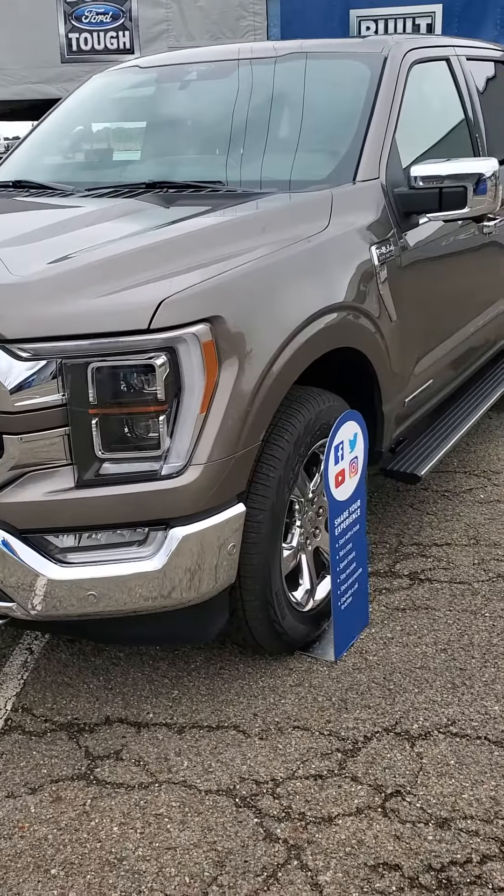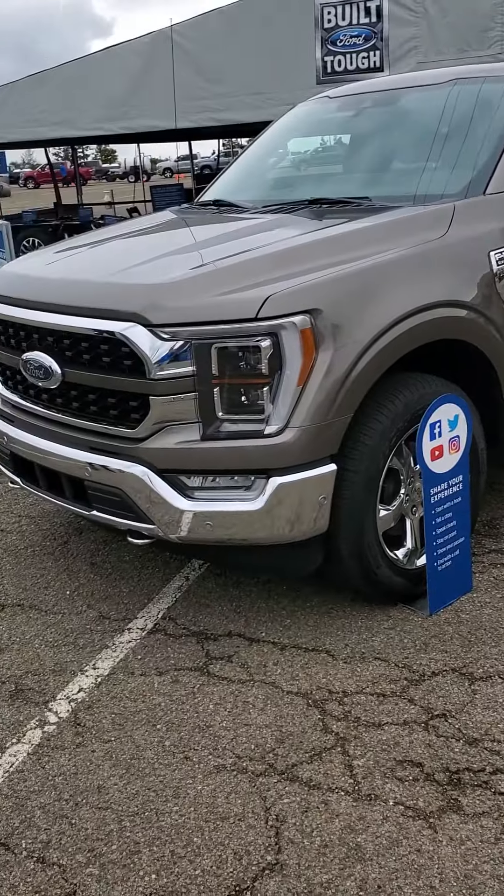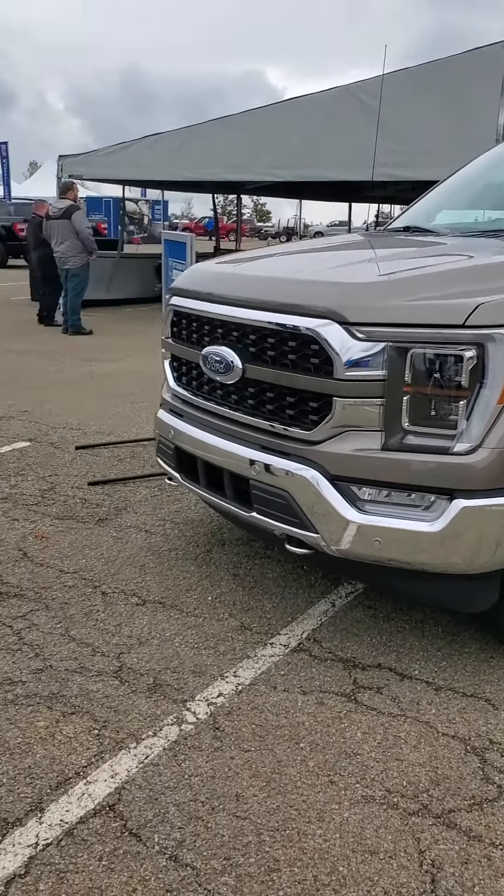Hey everybody, Matt's coming to you here from the Built Ford Tough Route, checking out the all-new 2021 F-150 — there it is. I'm here with Sean and AJ, and we got a chance to check out these trucks.